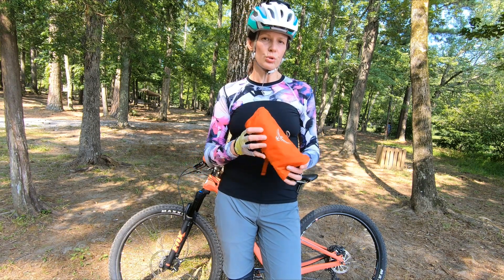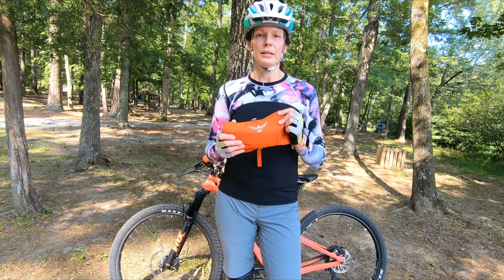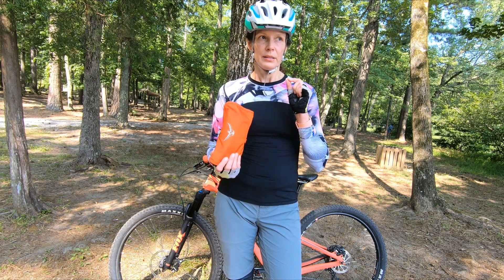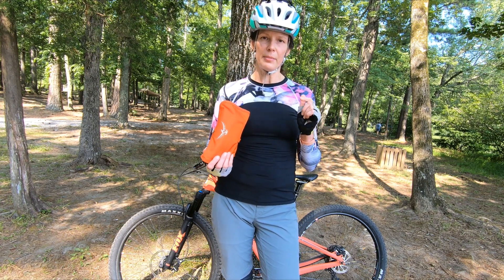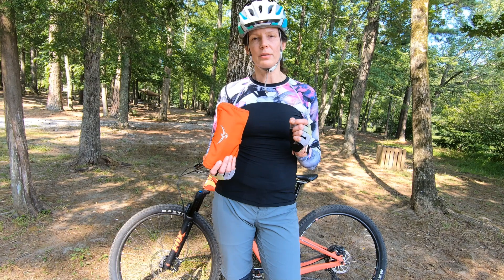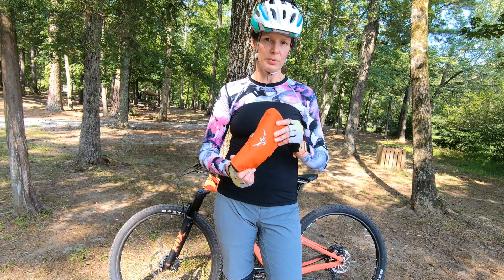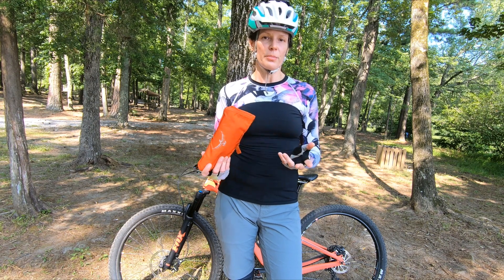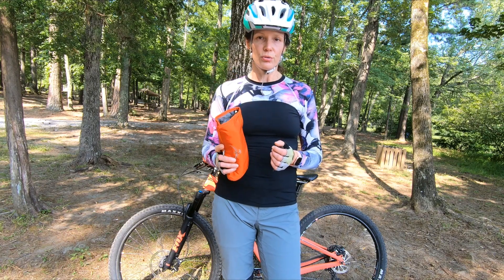Even if you don't know how to replace your tube, most likely there's going to be somebody else on the trail riding that can help you out. That happened to me about eight weeks in when I came out to ride single track for the first time at my local park. I got a flat about five minutes in. I didn't know how to replace it, but I had a tube. Another mountain biker stopped and was kind enough to do the change for me and I was able to continue riding. So do carry your tube and tools.